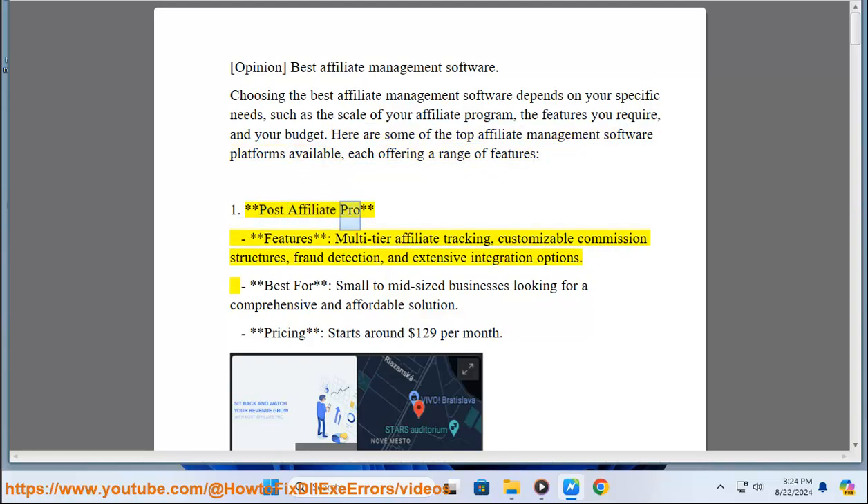1. Post Affiliate Pro. Features: Multi-Tier Affiliate Tracking, Customizable Commission Structures, Fraud Detection, and Extensive Integration Options. Best for: Small to Mid-sized Businesses Looking for a Comprehensive and Affordable Solution. Pricing: Starts Around $129 Per Month.